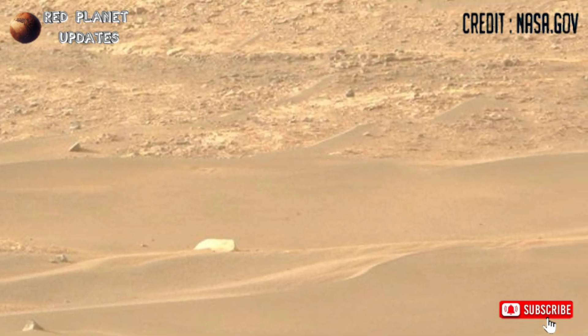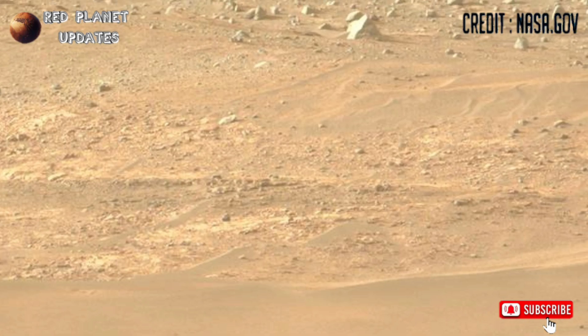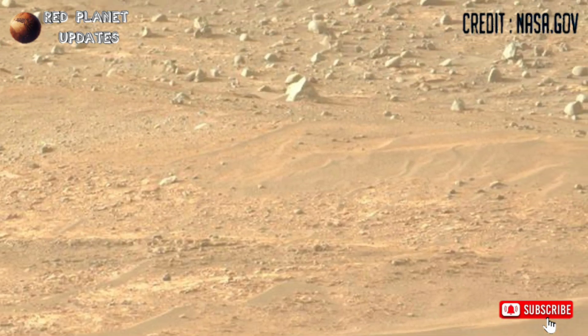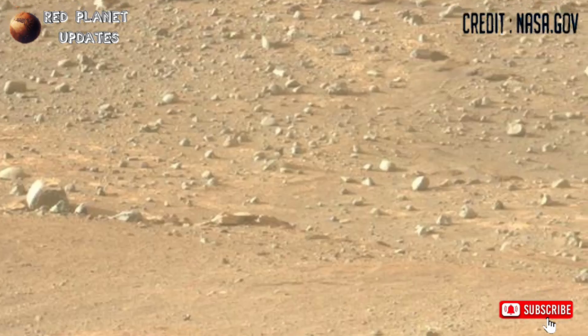Hey guys, you are watching my YouTube channel Red Planet Updates. If you are new to my channel, please subscribe and press the bell icon for the latest Mars updates. NASA's Mars Perseverance rover captured this footage on Sol 1217.